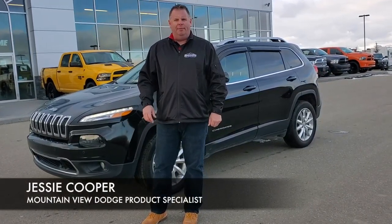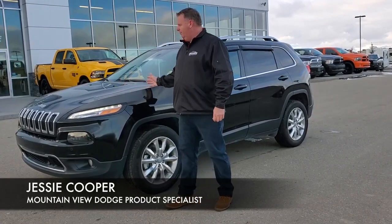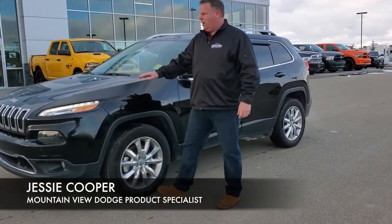Hi, it's Jesse at Mountain View Dodge. I've got a great vehicle for you — a 2017 Jeep Cherokee Limited in black, with 3M protection on the front.